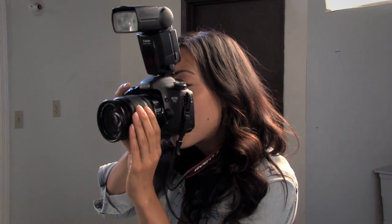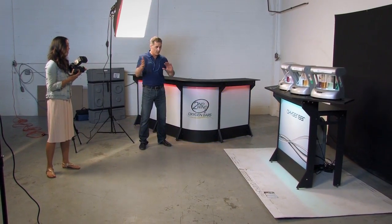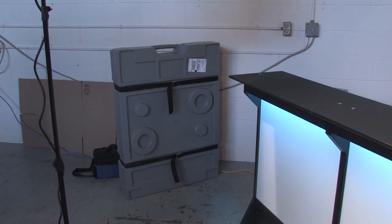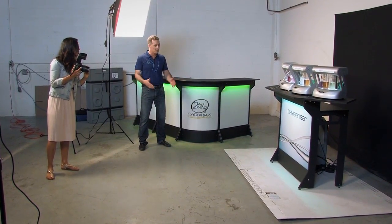So where's your store? If I want to come by with a friend and suck back some oxygen, where do I go? Well, there are other locations in the Lower Mainland, but we are based as a mobile business, so we cater to special events and we go to where the people are. These bars all fold into trade show cases and you can throw them in the back of an SUV, set them up in minutes and away you go.